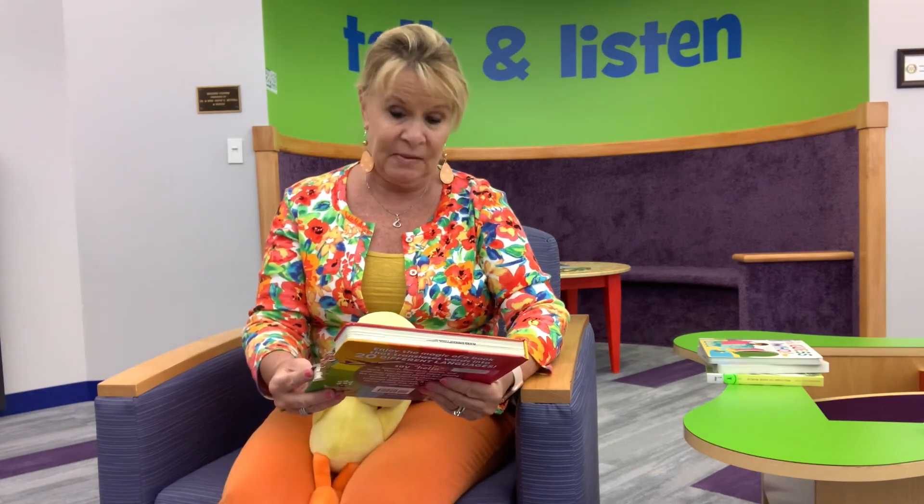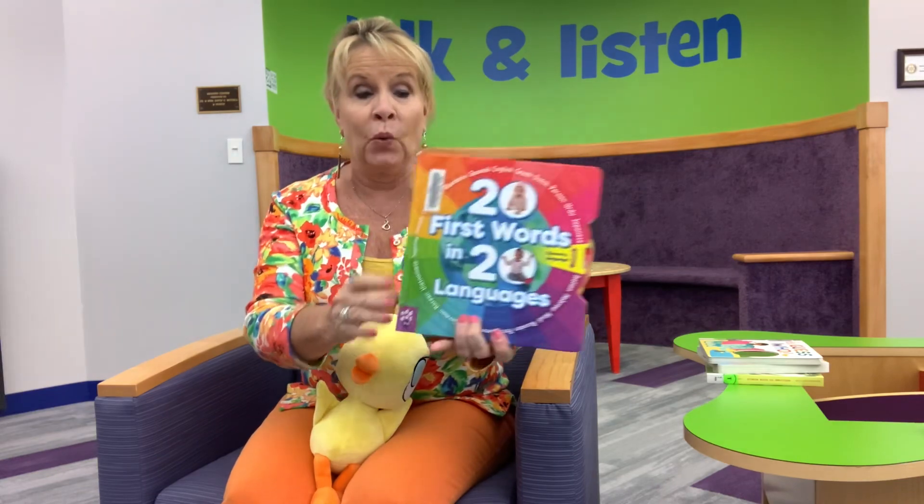This one is very cool. I know that a lot of parents are into teaching their children languages at a very early age, especially if you are from a culture or family that fluently speaks another language and you want to teach them as well. Besides, the younger we are the better we learn. This one is called '21 First Words in 20 Languages,' which is really cool.